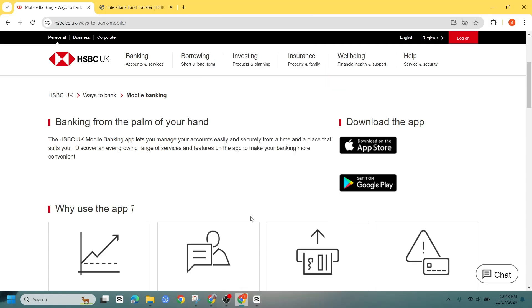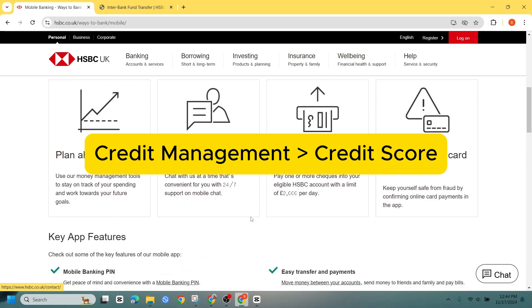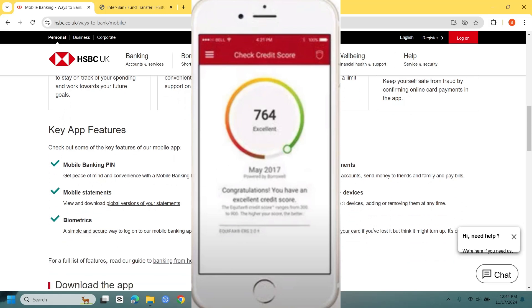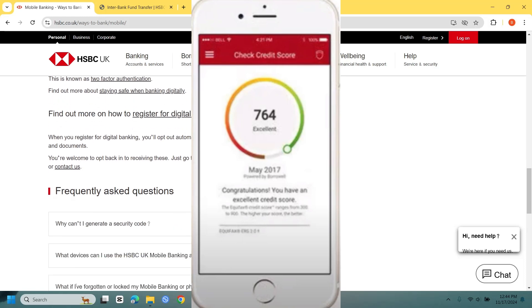After logging in, look for a selection labeled Credit Services Overview or Credit Management. Tap on it to access your credit score. The app will display your current credit score along with important factors like your payment history and credit usage that may be impacting it.